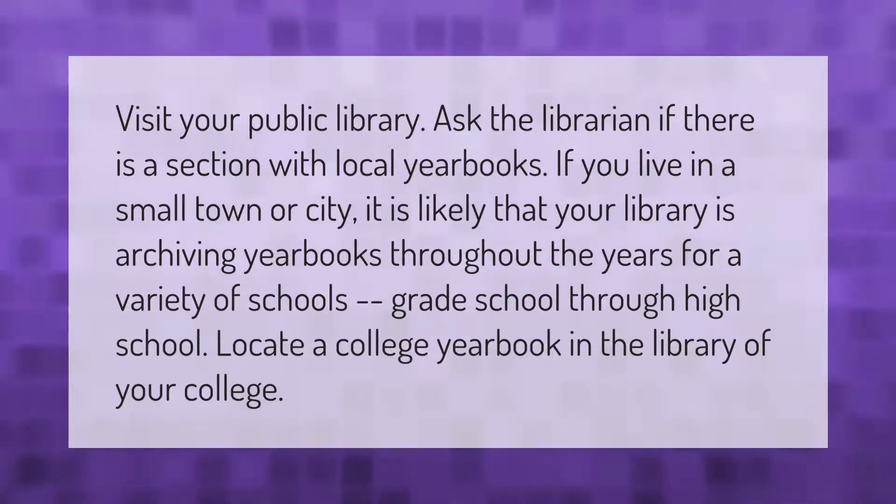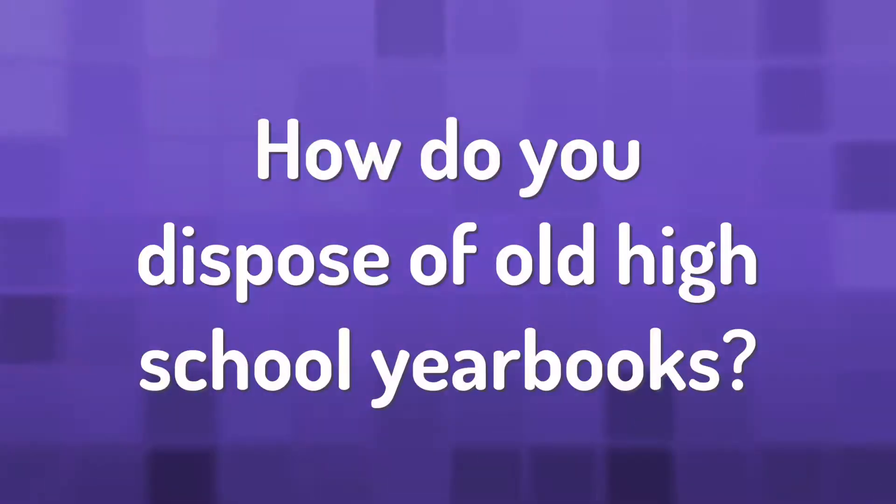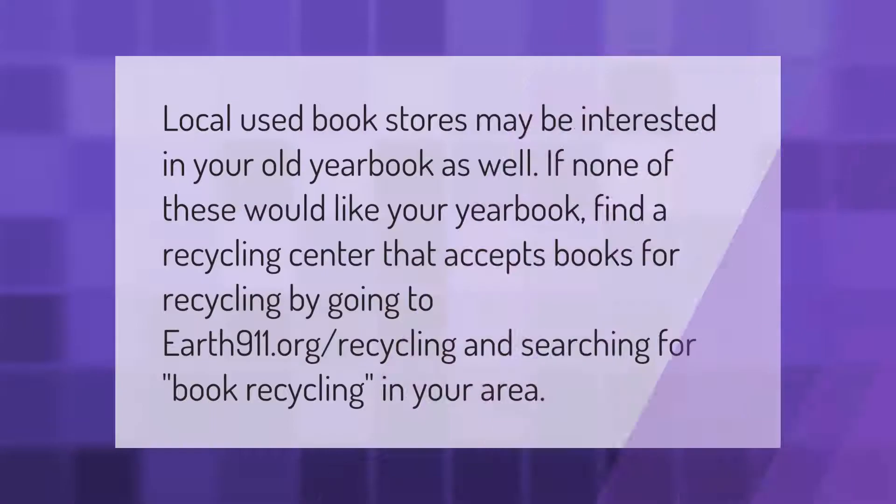Locate a college yearbook in the library of your college. Local used bookstores may also be interested in your old yearbook. If none of these options work, find a recycling center that accepts books by going to earth911.org and searching for book recycling in your area.